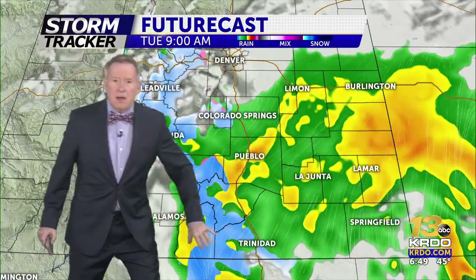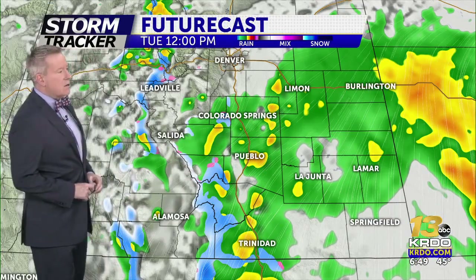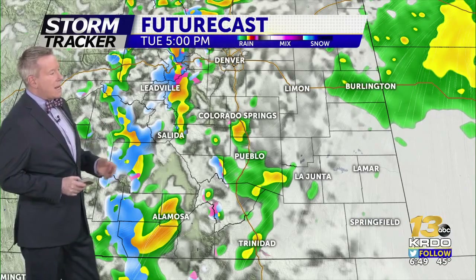We've got a spin in the atmosphere — a low pressure system — and that is going to continue to give us rain showers and maybe a few embedded thunderstorms as we make our way into the early afternoon. The deeper we go into the day, the more things are going to begin to wind down.